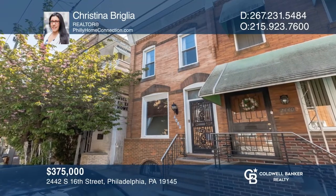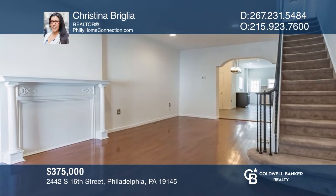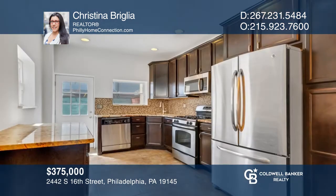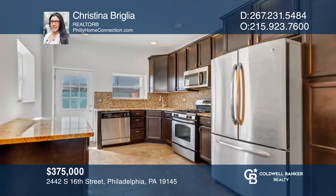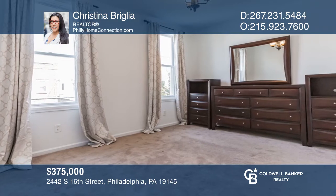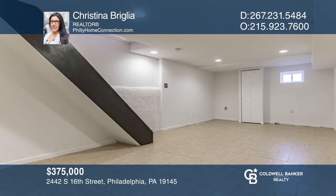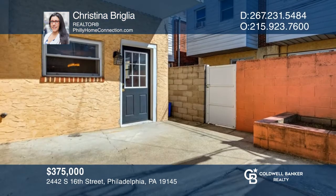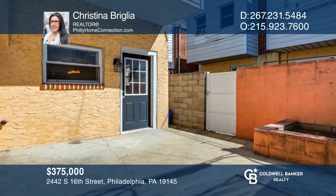It's the one you've been waiting for. Enjoy a wide-open main floor plan with hardwood floors and an extended kitchen with an adjoining dining room. Upstairs are three bedrooms with ample closet space. The full-length finished basement adds another level of enjoyment. Conveniently located near restaurants, shops, and more. Your new home is just a call away. Contact Christina Briglia for more details.